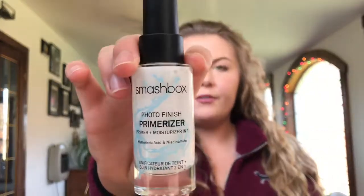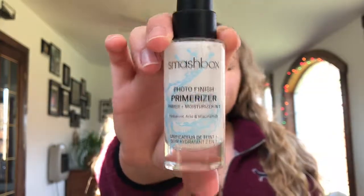I'm going to start off with primers. The first one — if you guys have seen my last video — I used the Smashbox Photo Finish Primerizer. It moisturizes your face and primes it, and it leaves the skin super tacky. It has hyaluronic acid, which is great for moisturizing. My face is super dry, so I love having a moisturizer combined with a primer. I think it's just awesome.